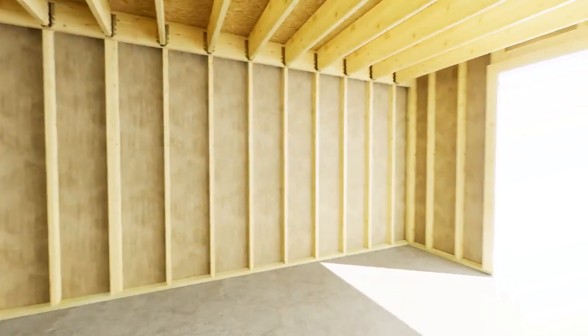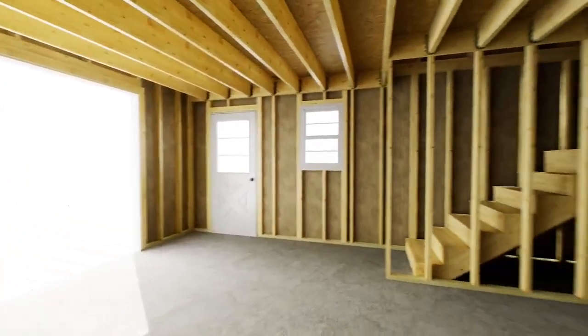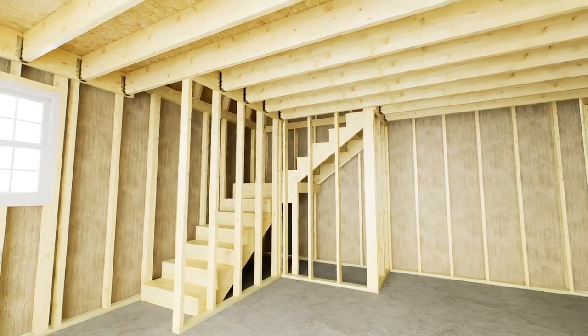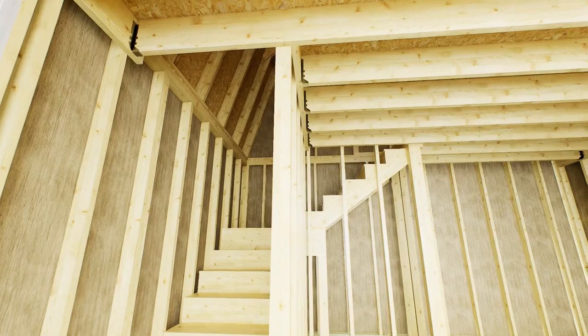An 8-foot or 9-foot wide by 6'6" high garage door is purchased separately. Windows and walk-in man door can be installed in any location desired. Stairs can be oriented to either the left corner or right corner, opposite of the garage door.